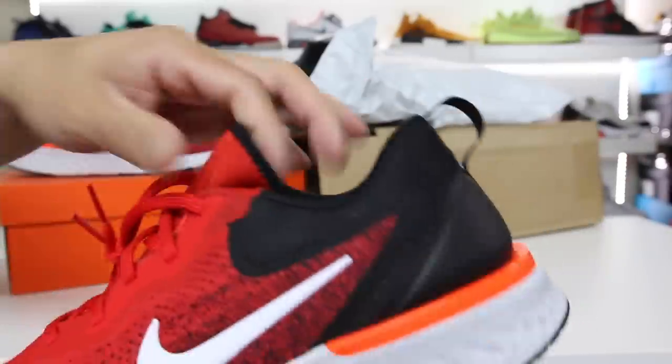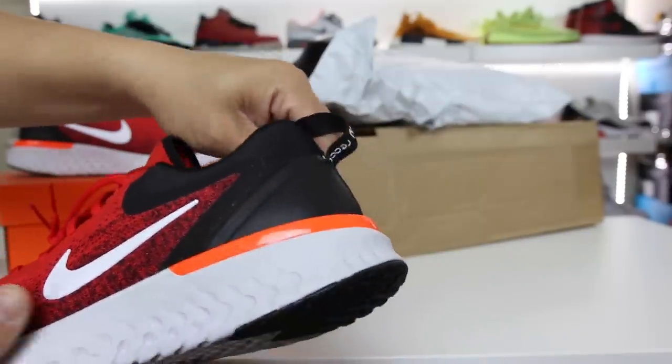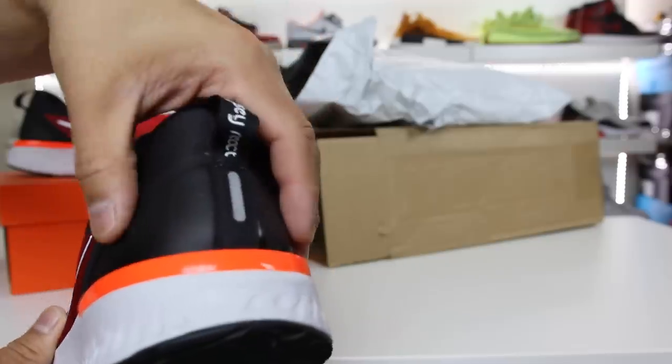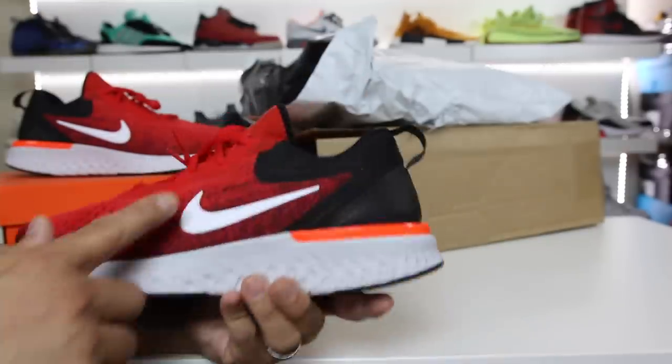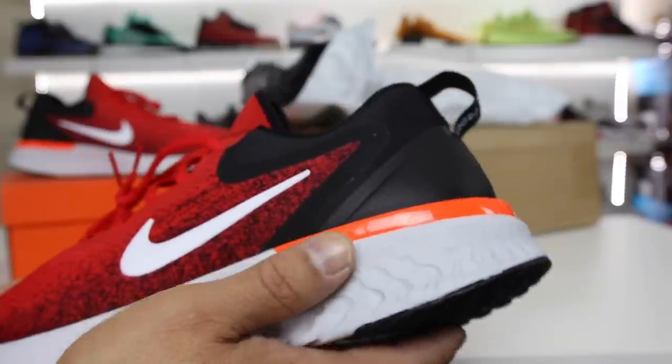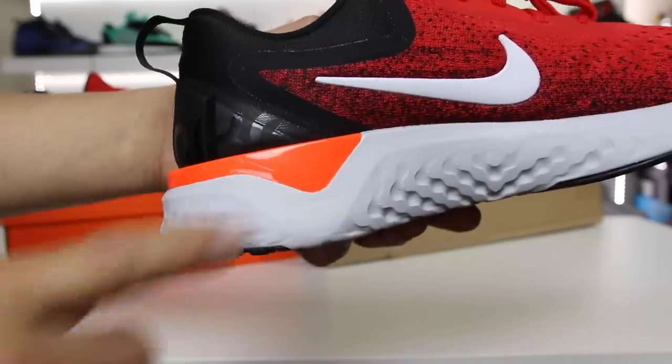It does have a mesh upper and a neoprene attached tongue. You have extra padding around the collar of the shoe and a reinforced heel cage on the back. There's Nike swoosh branding on both sides of the shoe. You also get the support plate that says Nike React, and on this side of the shoe you can see it is a little bit more pronounced.